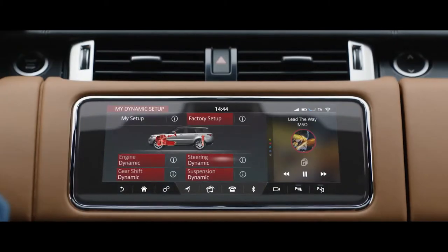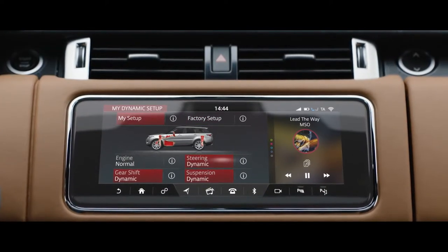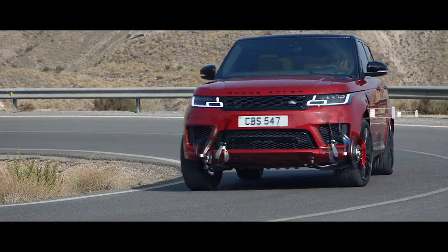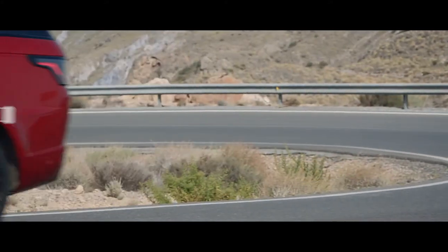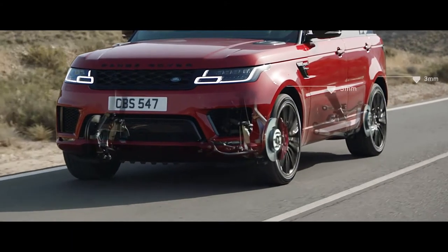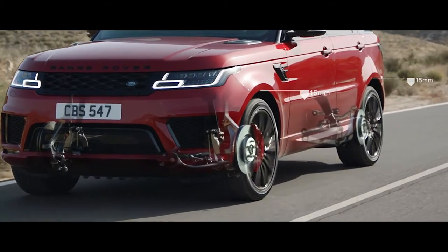Configurable dynamics allows you to further adjust the vehicle setup to deliver a drive tailored to your specific requirements. Air suspension delivers a sure-footed and composed drive. When cruising at 105 kilometers per hour or above, the air suspension will lower by up to 15 millimeters, reducing drag and improving efficiency.